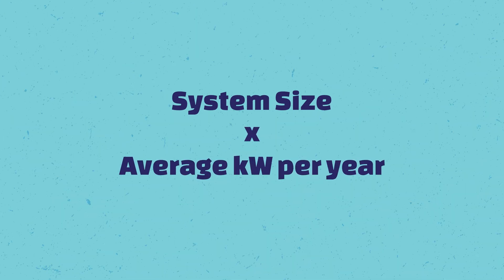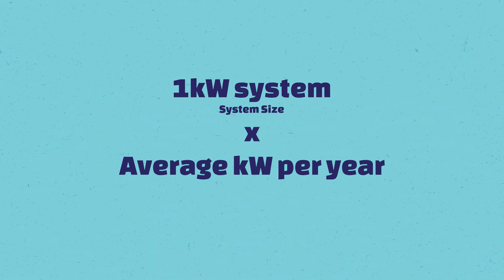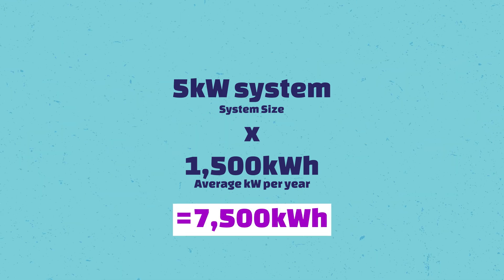To give you an idea: a one kilowatt system generates around 1,500 kilowatt hours per year. You simply look at the size of your solar system and multiply it by that average per kilowatt per year. So a one kilowatt system does 1,500 kilowatt hours, meaning a five kilowatt system will do, for example, 7,500 kilowatt hours.